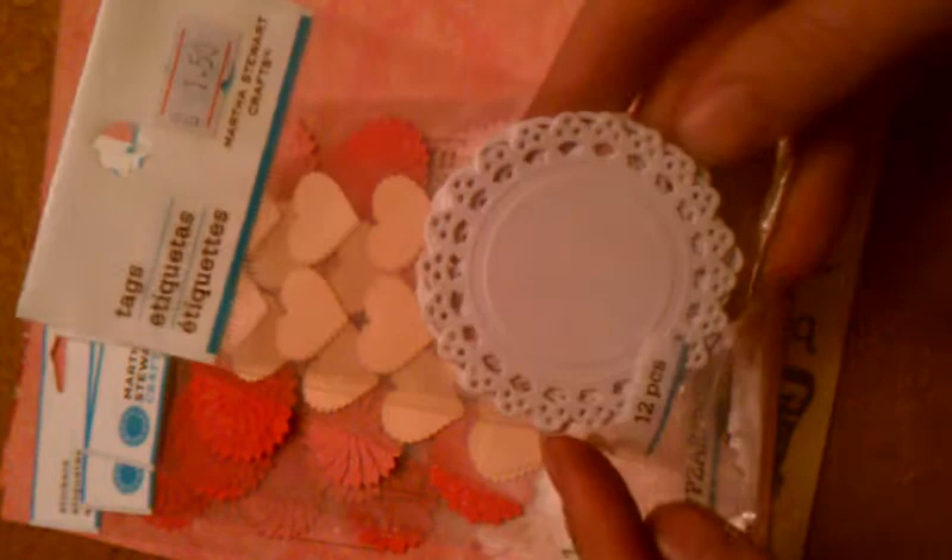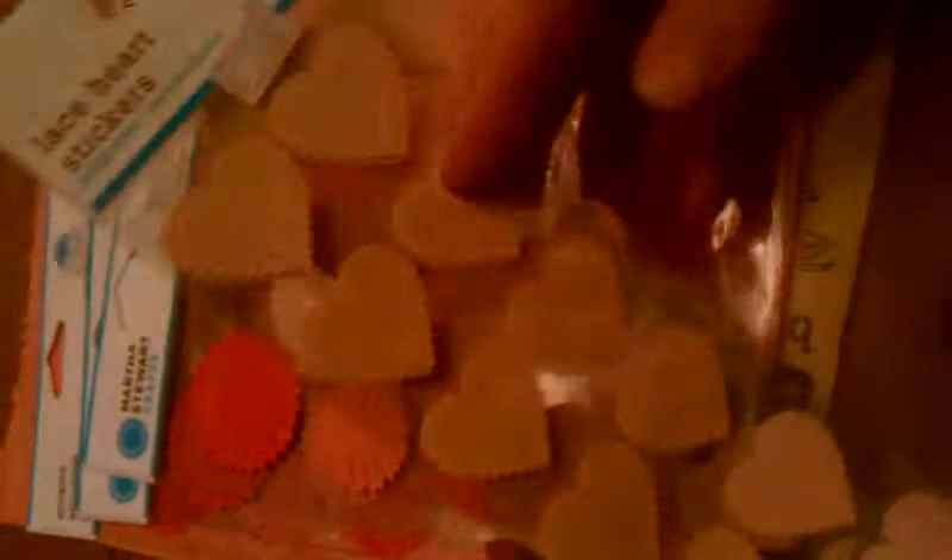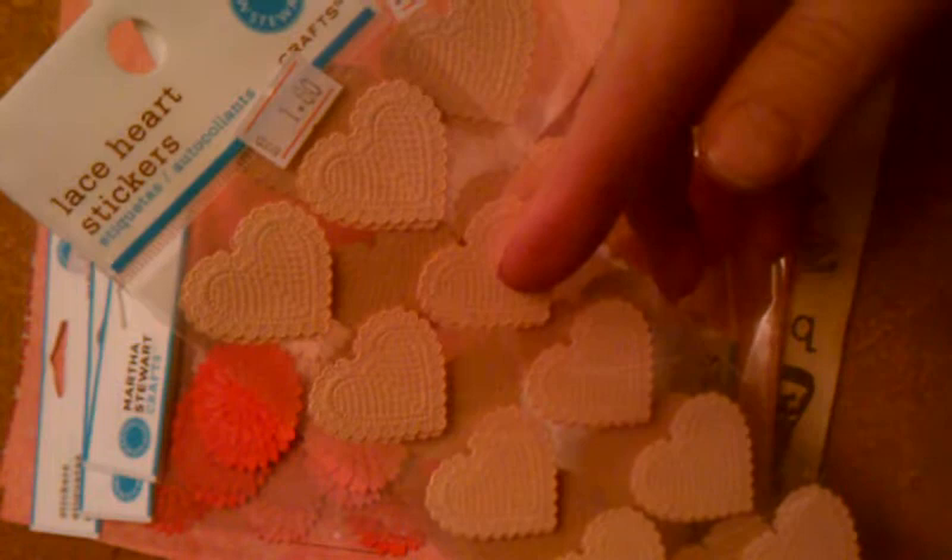Some cute little tags from Martha. I'm planning a Chunky Book page, so who knows what I will use from these Valentine embellishments, but that's what they were bought for — the Chunky Book page coming up. Both hearts were $1.80 a piece.